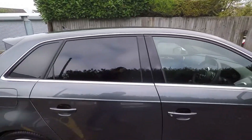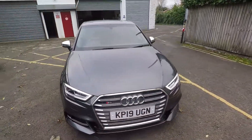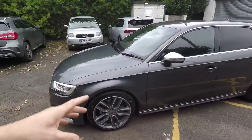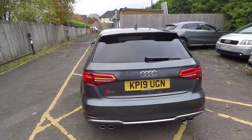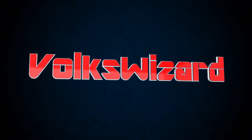Thanks for watching this Volkswizard Car Sales video on this 2019 19-reg Audi S3 Sportback. If you need any more information on this car, do not hesitate to get in touch. My name is Andrew Chappell and hopefully see you for a viewing or a test drive very soon.